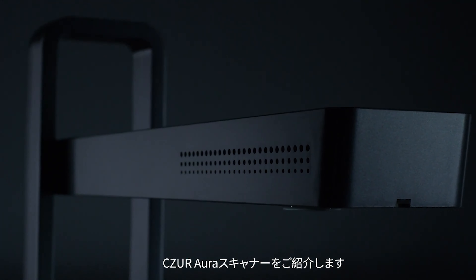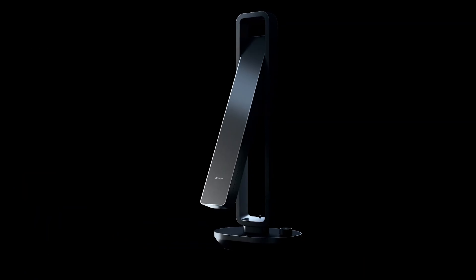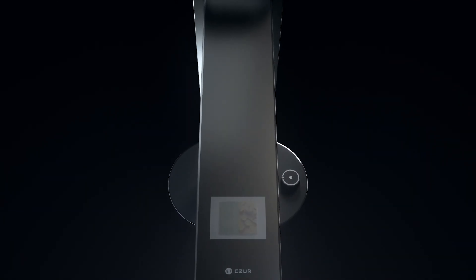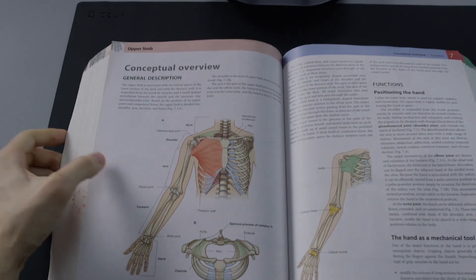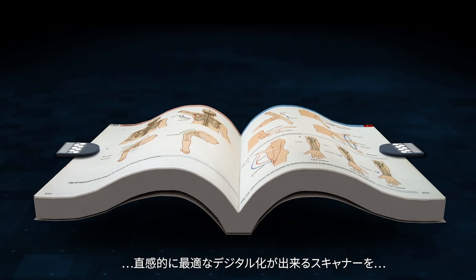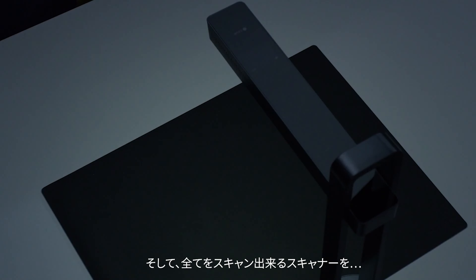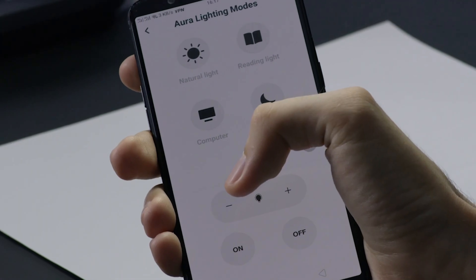This has got some cool technology in it. You can take a photo album of your family, put it underneath — because let's face it, nobody looks at photo albums anymore — and it turns it into a digital photo that you can view through an app.